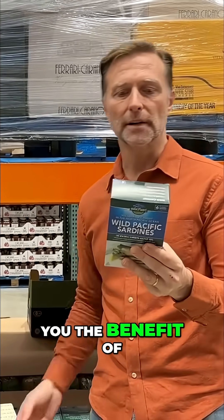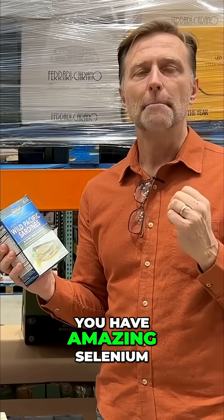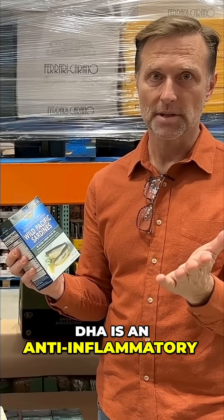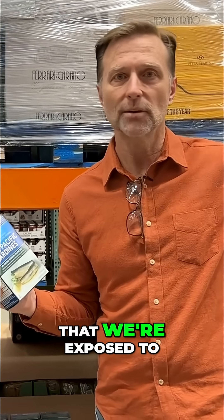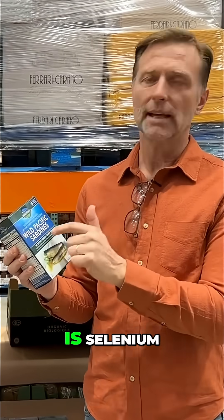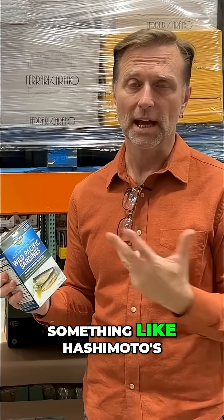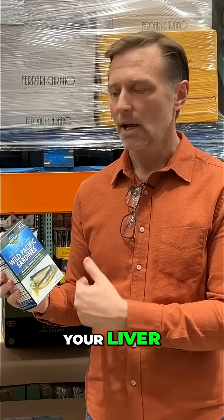Let me tell you the benefit of these wild Pacific sardines. You have amazing selenium, you have DHA. DHA is anti-inflammatory — it's an omega-3 fatty acid to offset all the omega-6 that we're exposed to. But the big thing is selenium. Selenium is awesome for your thyroid, especially if you have something like Hashimoto's. It's good to build up glutathione, which is good for your liver. So it's a good natural antioxidant in general.